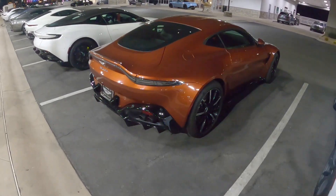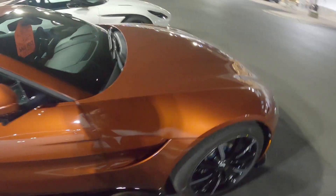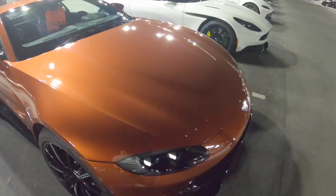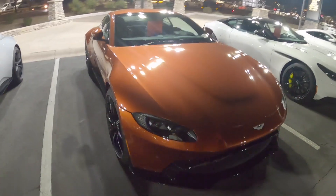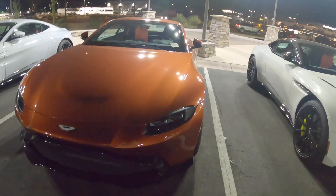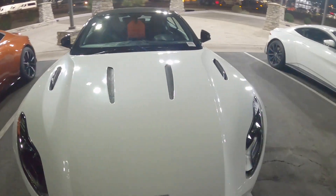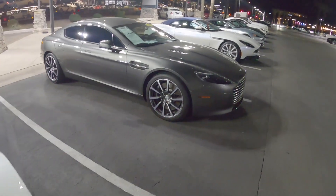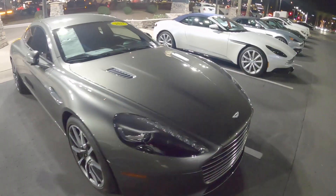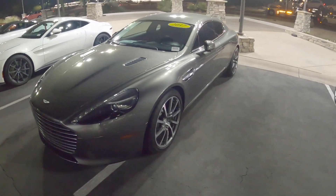This is an incredibly sexy color — this burnt orange. I think especially in a state like Arizona this really complements the landscape; I'm sure you could do some incredible photo shoots with this out in the desert. We've got another DB11, another Vantage, and a Rapide S. Rapides are such fun cars — I'm just bummed that the DBX is fully replacing it.